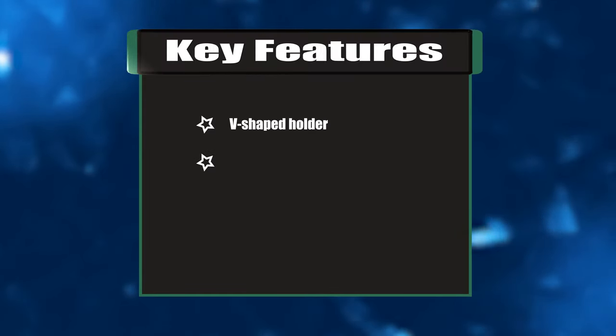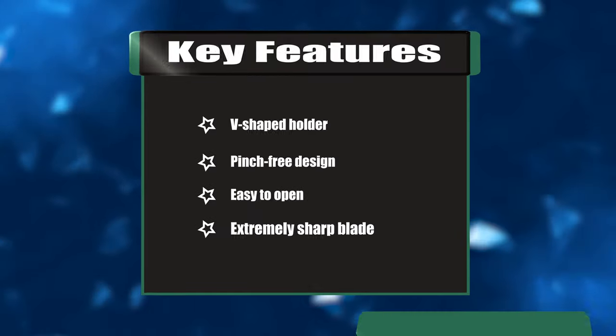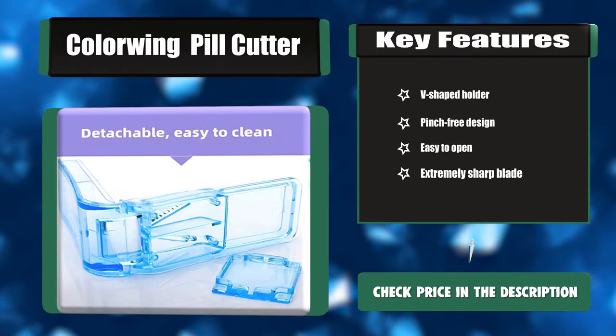Key features: V-shaped holder, pinch-free design, easy to open, extremely sharp blade.